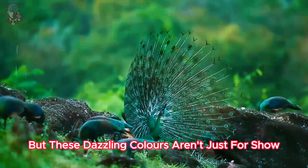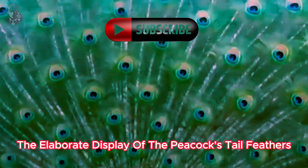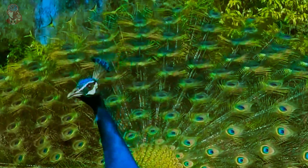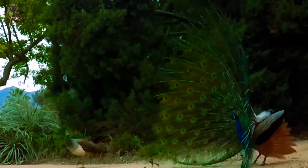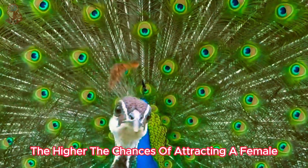But these dazzling colors aren't just for show. The elaborate display of the peacock's tail feathers is all about attracting a mate. The vibrant colors and iridescent shimmer signal a peacock's health and fitness to potential mates — the more impressive the display, the higher the chances of attracting a female.